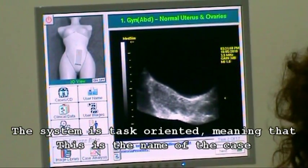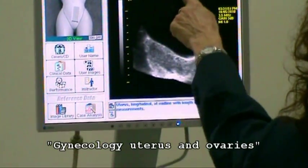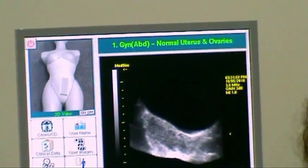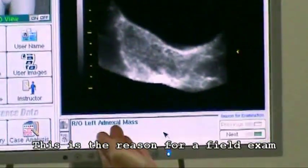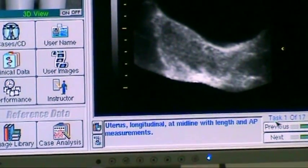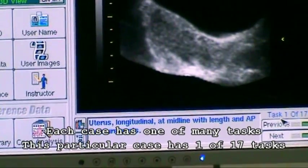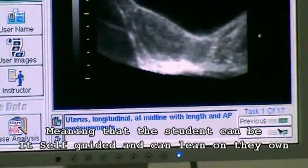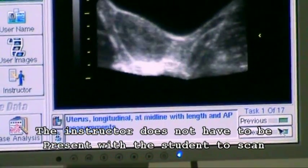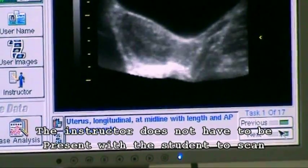The system is task-oriented, meaning that this is the name of the case — gynecology, uterus, and ovaries. This is the reason for the field exam. Each case has one of many tasks; this particular case has one of 17 tasks, meaning that the student can be self-guided and can learn on their own — an instructor does not have to be present with the student to scan.